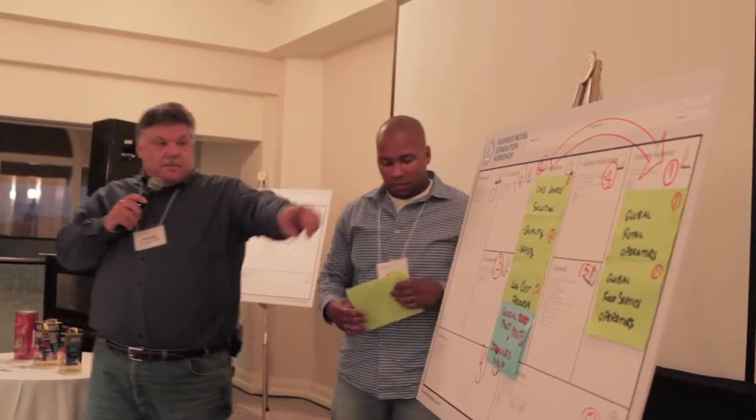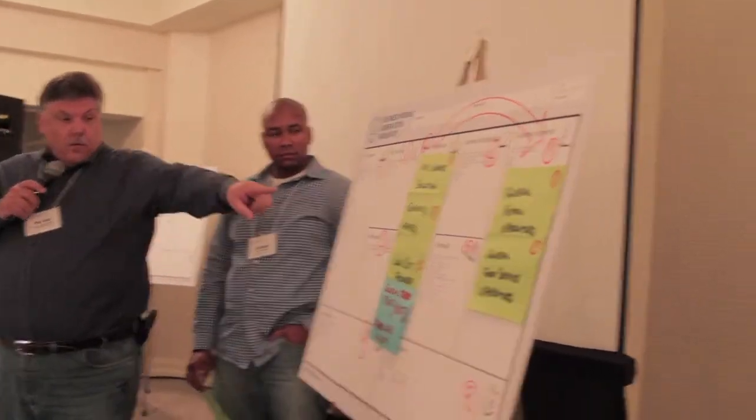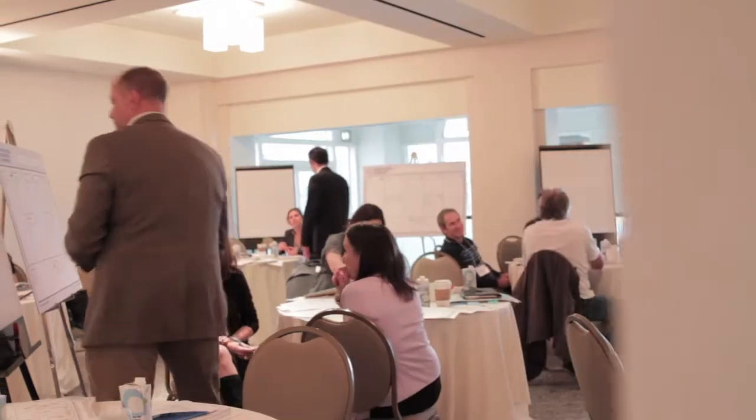I think it will allow for the opportunity to work in a group environment and see what the opportunity looks like. I really like business modeling done this way because it's very visual, it's very interdependent by its nature. You're listening, you're communicating, it's collaborative, and there's a set of central needs common to everyone.